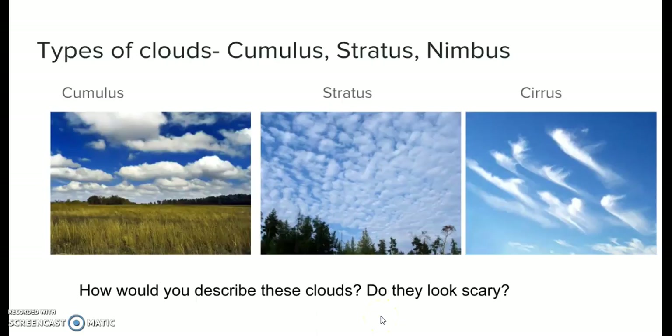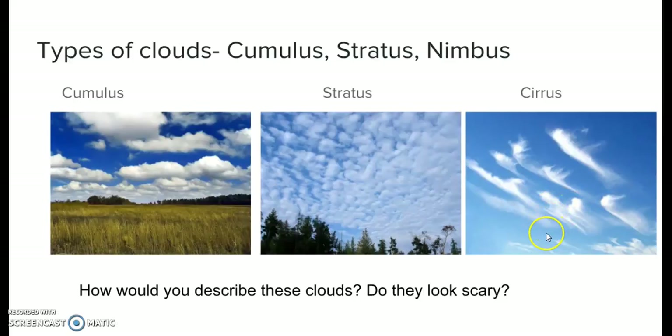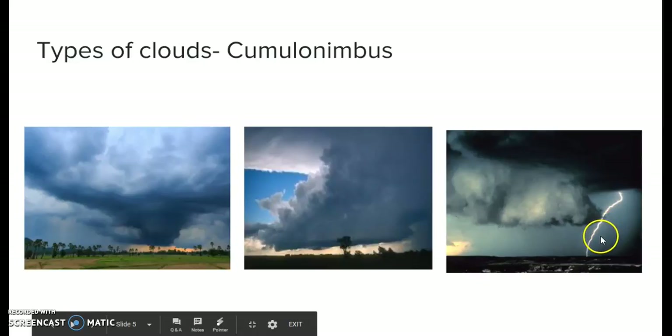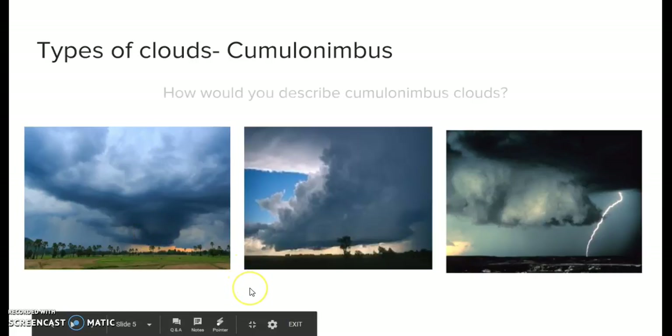The answer is no, they don't look scary — especially the cirrus clouds, which are very feathery looking and thin. You know there's not going to be any rain when you see clouds like this. Now let's take a look at cumulonimbus clouds, which are very dark and very gray. As you can see in this picture there's lightning coming from them, and it can be very dark — the dark clouds will be moving towards you, and you know a thunderstorm is on the way.